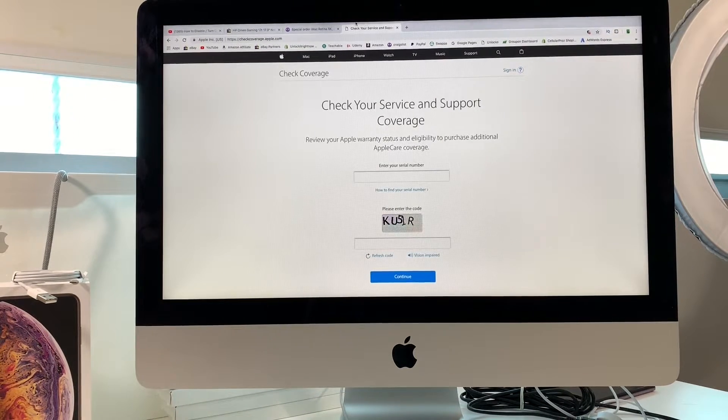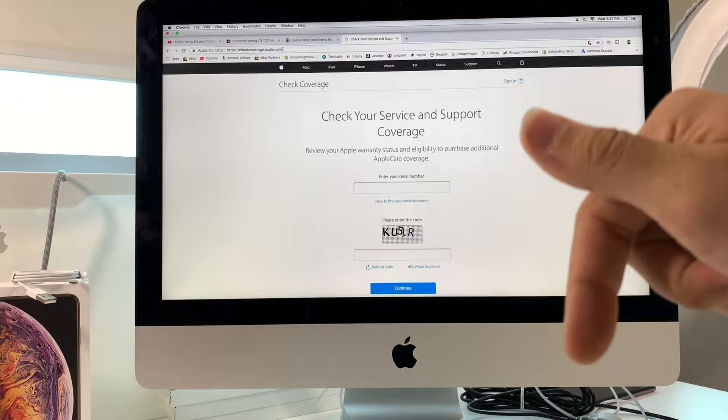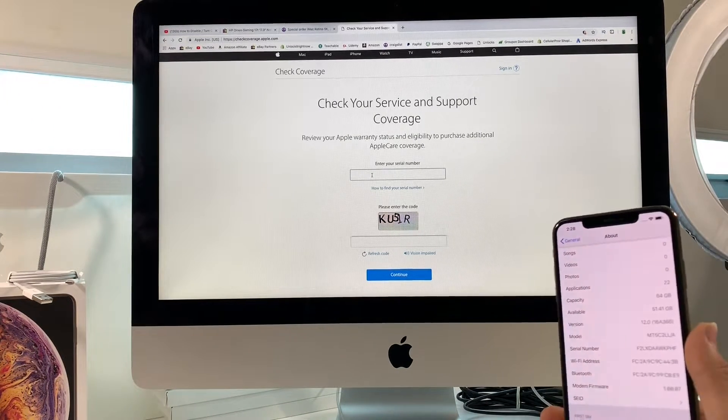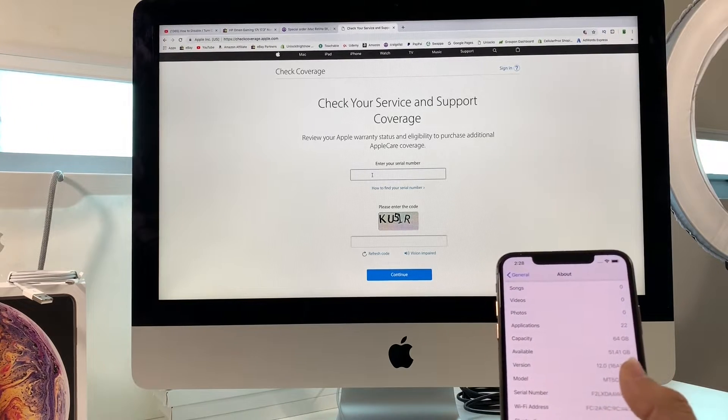So write that down and keep it handy. Then open up a web browser either on your phone or on a computer, and go to checkcoverage.apple.com — I'll have the link down below in the description. That's the official Apple website where you can check your coverage. Once we're here, we're going to type in that serial number.